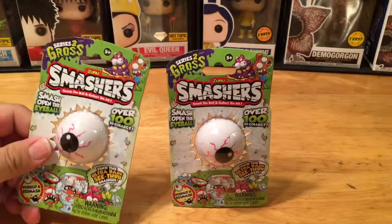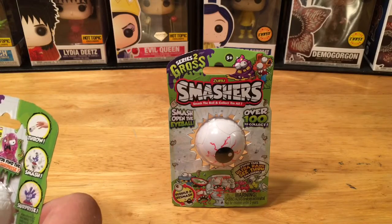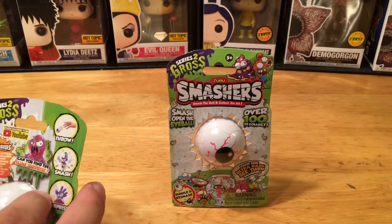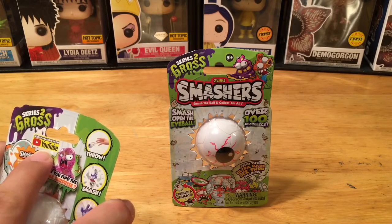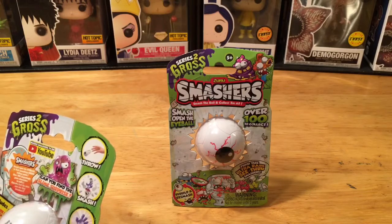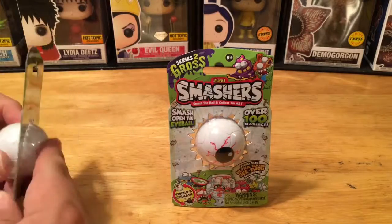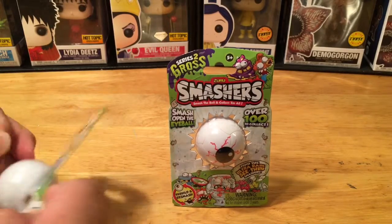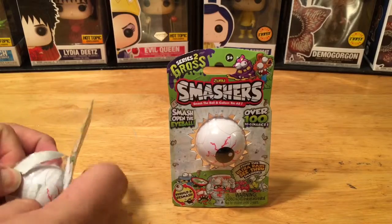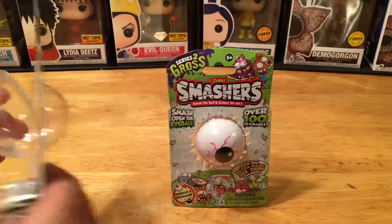Let's go ahead and check them out. It says here: throw it, smash it, and you'll have a surprise. Can you find the slime surprise? Interesting — it also says watch Smashers TV on YouTube, so I guess there's a series on YouTube for these that I've never heard of. I have two of them, let's see if I can open these.